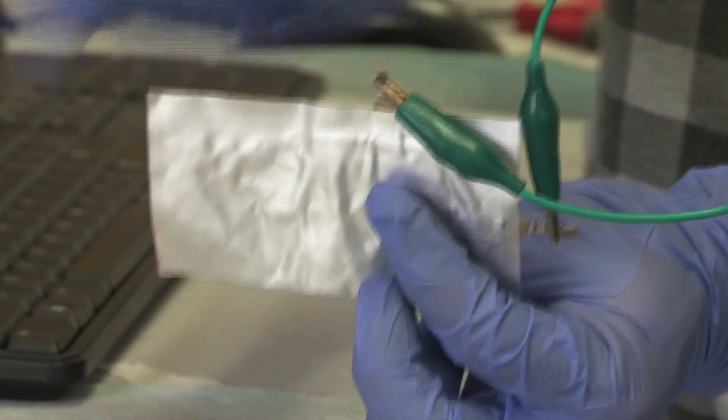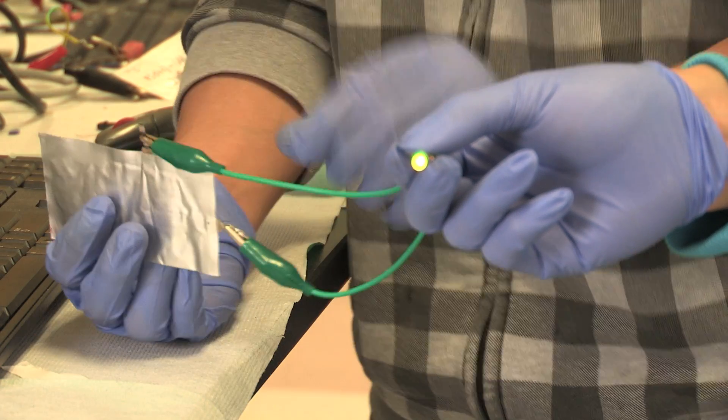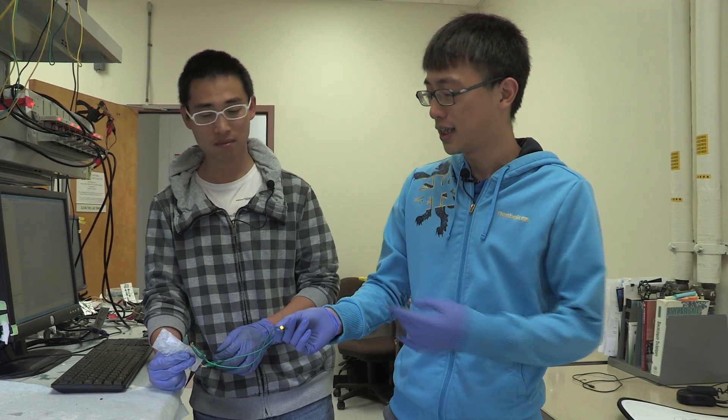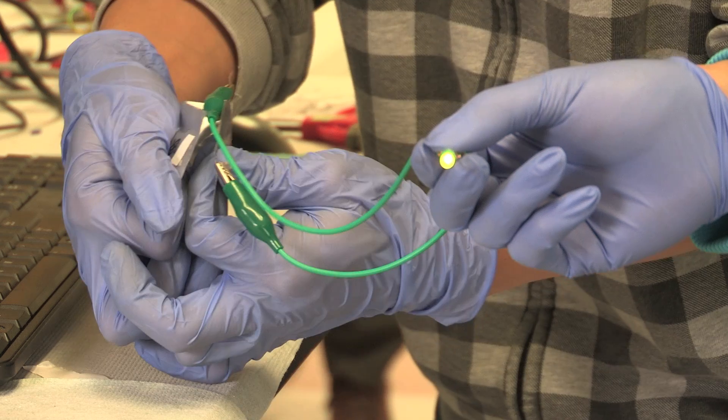This is the aluminum battery we have. It's made of aluminum and graphite — both materials are quite cheap. Right now it's lighting up an LED light, and you can bend it and still see the LED light is still on while you are bending it.